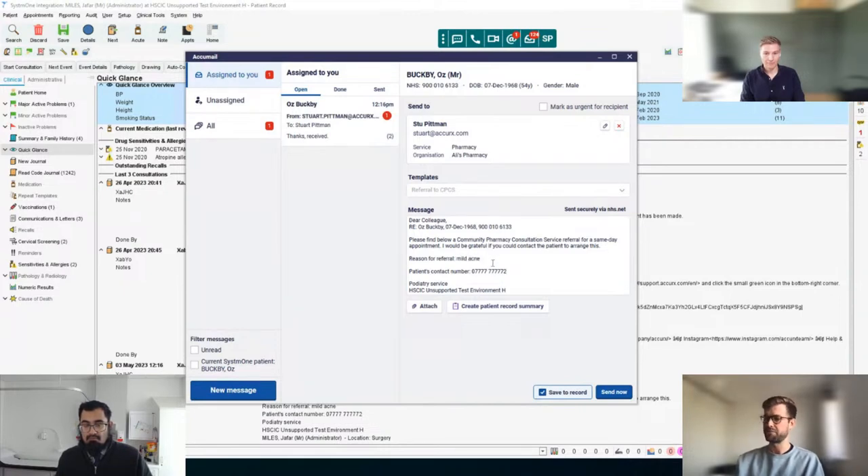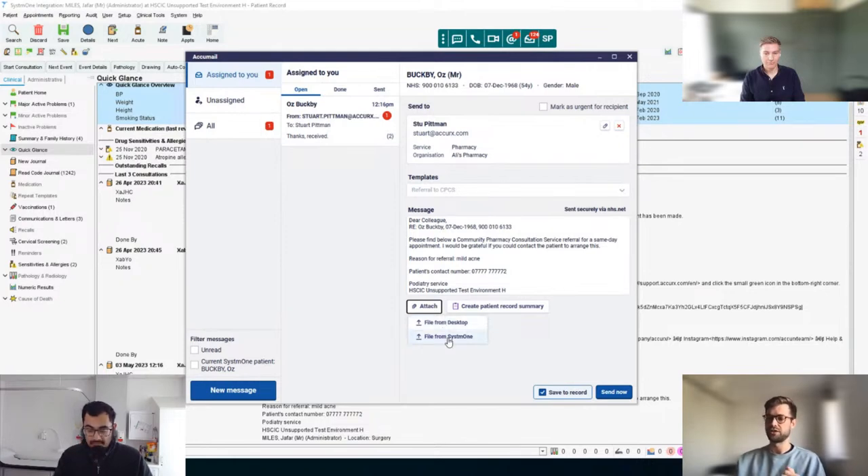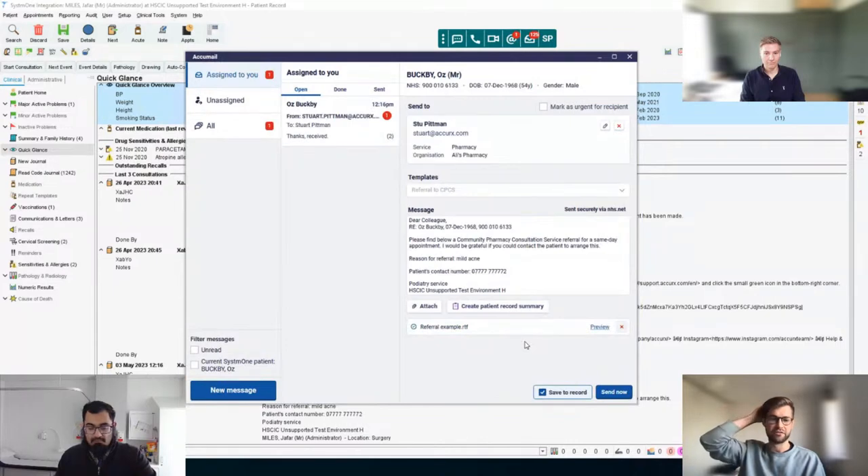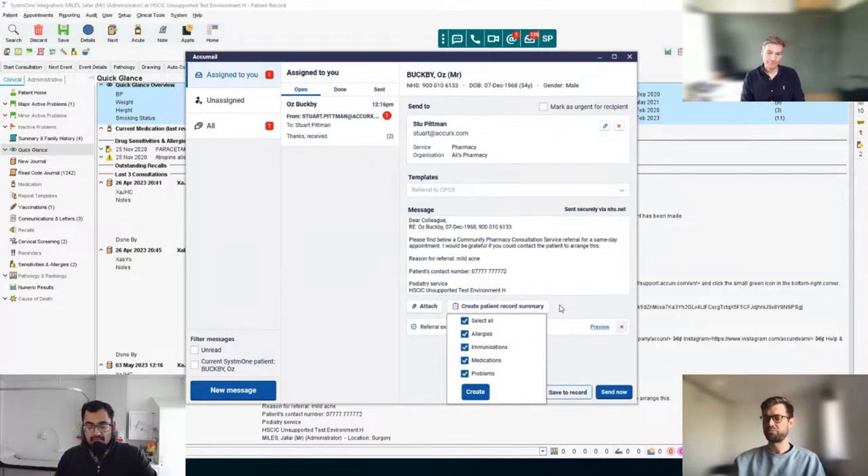What this does is it dumps in a pre-made template, gives you the option to put in a reason for referral, and then pulls the patient's phone number through from the clinical system so that the pharmacy can get in touch with the patient to arrange a consultation. Going down, we look at attaching — this is just attaching a document as you would to any other email, but the key benefit is you can do it directly from your clinical system, pulling something through in one click instead of having to find it, download it, save it in the correct format, and upload it.